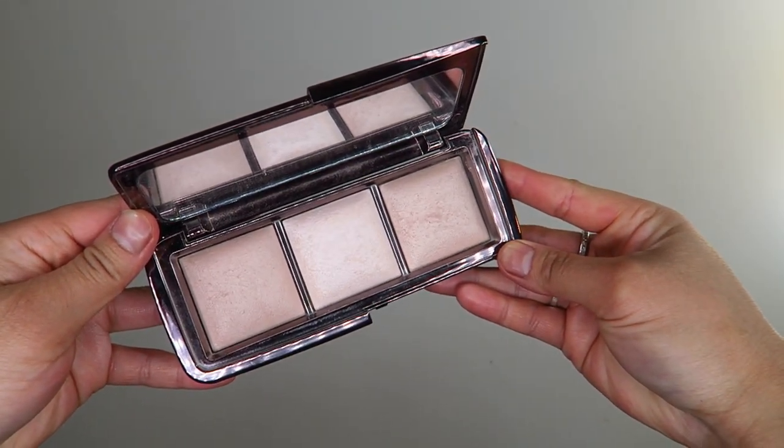Switching to something also in the highlighter family but more high-end: this is the Hourglass Ambient Lighting Palette. This is the palette I saw Tati Westbrook use when she did her sister Erica's makeup on her YouTube channel. This one is absolutely beautiful — there is nothing yet that Tati has recommended that I don't love, which is a little scary given her expensive taste. This is what I'm wearing on the high points of my face today — lightly dusted all over to give an ambient glow from within, like having your own personal light source around your face.